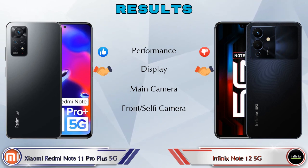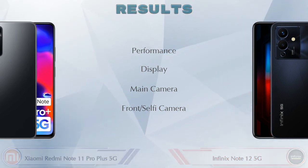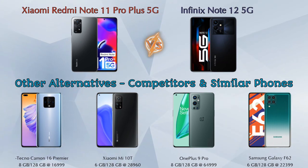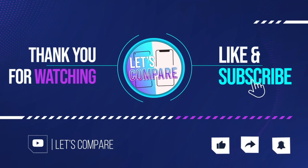For results: in performance, Redmi Note 11 Pro Plus 5G is ahead; in display, both phones are the same; in main camera, Redmi Note 11 Pro Plus 5G is ahead; in front selfie camera, both phones are the same. Other competitors at the same price include Tecno Camon 16 Premier, Xiaomi Mi 10T 5G, OnePlus 9 Pro, and Samsung Galaxy F62 — details about all competitor phones are available in the description. If you like the video, please like and subscribe. Thanks for watching!